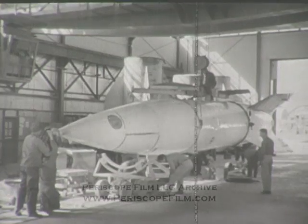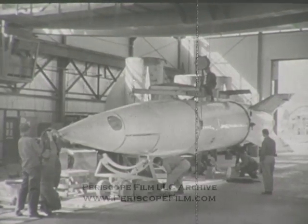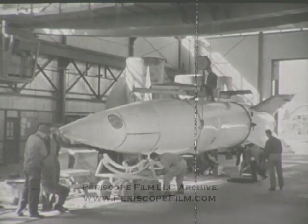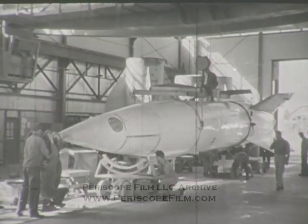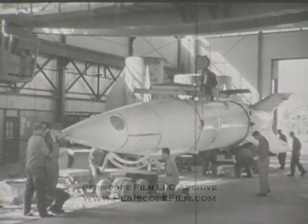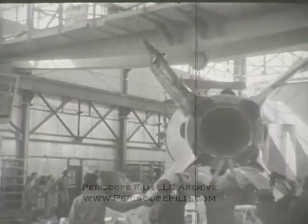When the missile is completely assembled, it is weighed and its center of gravity is determined. Without fuel, the rocket weighs five tons. The addition of nine tons of alcohol and liquid oxygen brings the gross takeoff weight to approximately 14 tons.